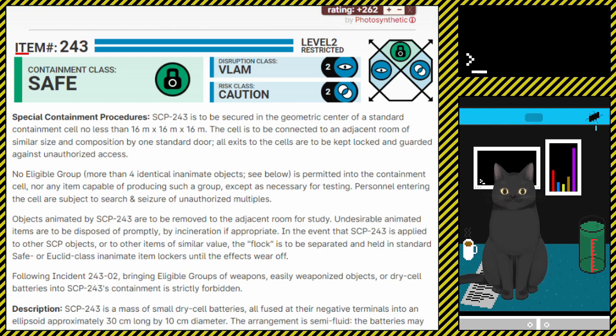Item number SCP-243, Level 2 Restricted, Containment Class Safe, Disruption Class Vlam, Risk Class Caution.